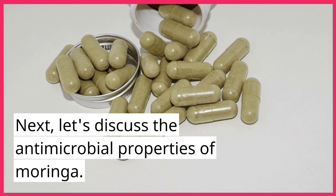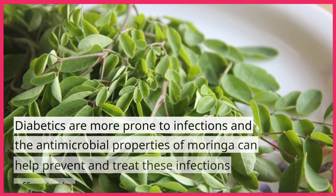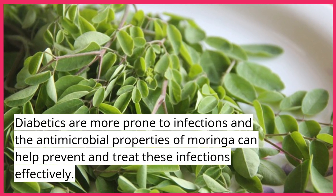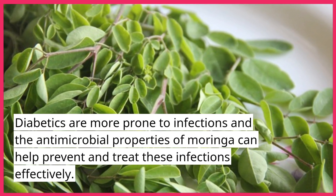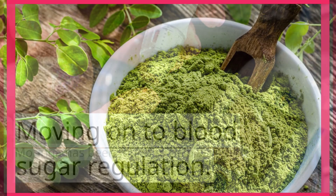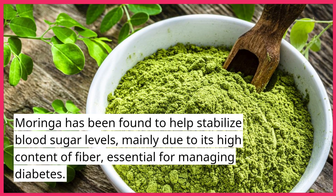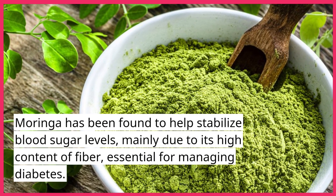Next, let's discuss the antimicrobial properties of Moringa. Diabetics are more prone to infections, and the antimicrobial properties of Moringa can help prevent and treat these infections effectively. Moving on to blood sugar regulation — Moringa has been found to help stabilize blood sugar levels, mainly due to its high content of fiber, which is essential for managing diabetes.